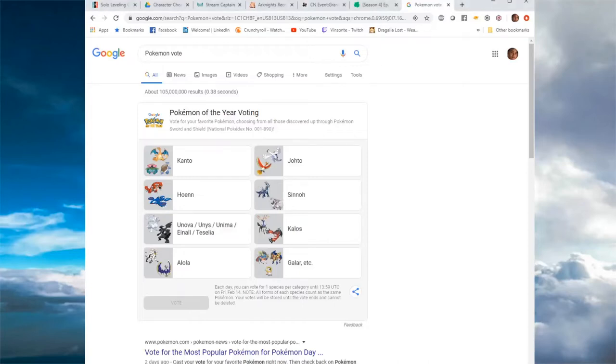Hey, Vizant here. If you guys don't know, there is a Pokémon voting thing happening — Pokémon of the Year voting — and you get to pick across all the generations. So I want to share my list of my favorite Pokémon for each generation, so let's get to it.